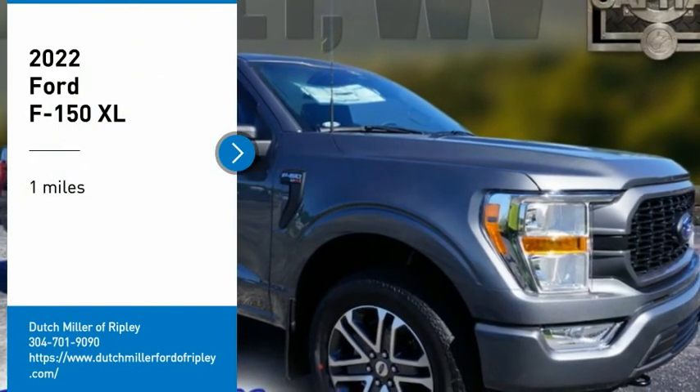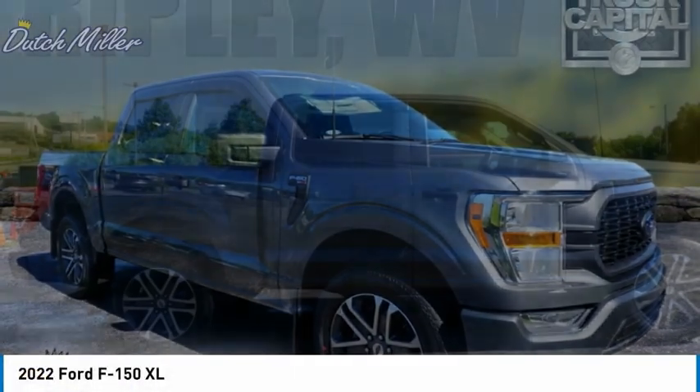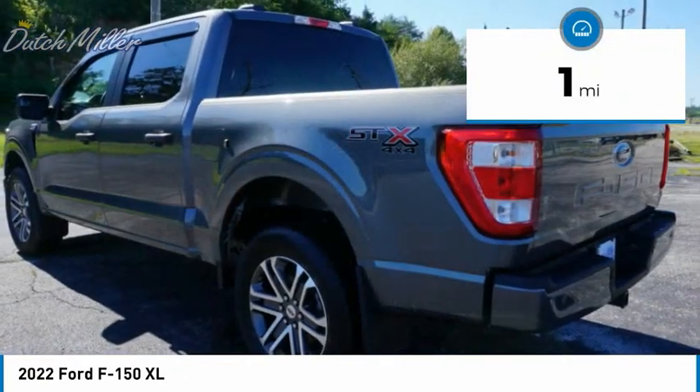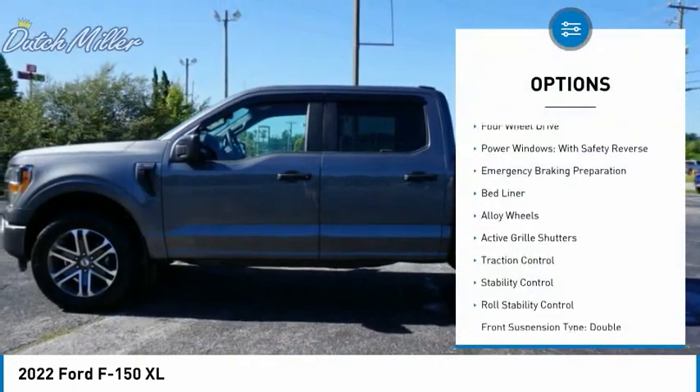Come test drive the 2022 F-150. A Ford F-150 knows how to handle any situation — it's built to follow orders, no whining. This vehicle has less than 100 miles. Here are some of this vehicle's great options: four-wheel drive, power windows with safety reverse, emergency braking preparation.